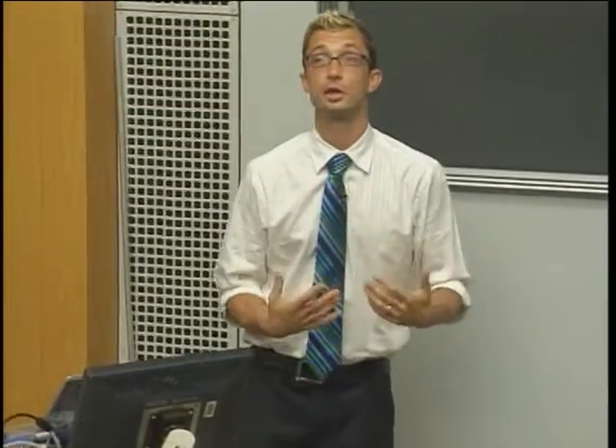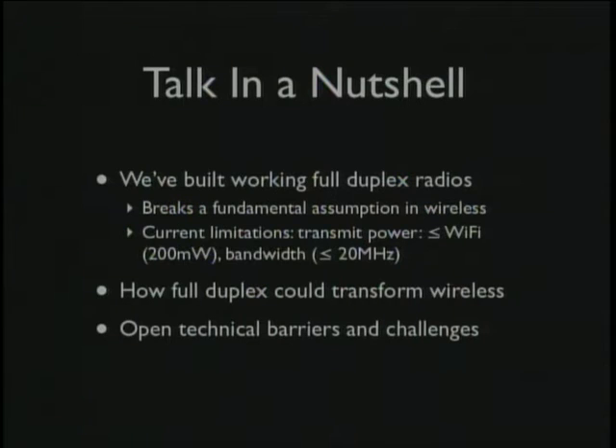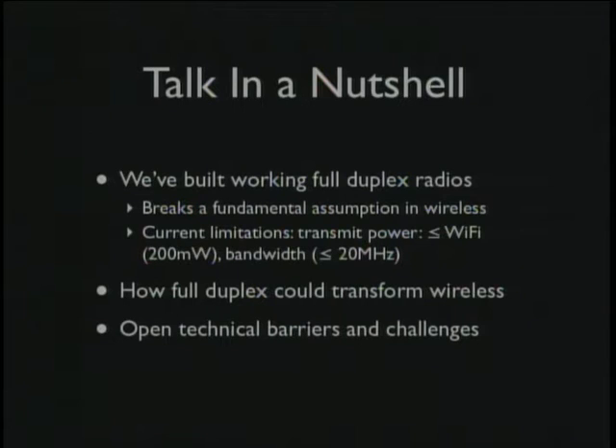But it turns out you can, and that's what I'm going to talk about today. You can build a radio that receives and transmits simultaneously — a full-duplex radio. This breaks a fundamental assumption about how we've thought wireless networks work. It doesn't work for everything; I can't build you a full-duplex 10-megawatt transmitter, but we've gotten it to work for systems as powerful and wideband as Wi-Fi. There's a lot of potential here, but there are real challenges to figure out.